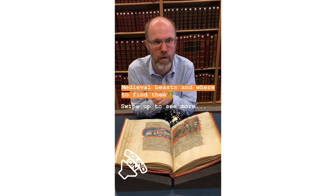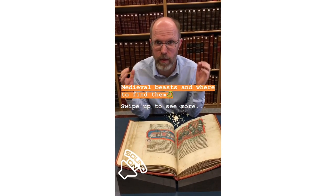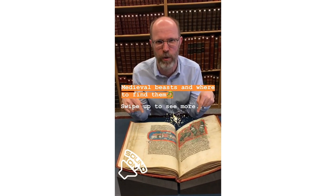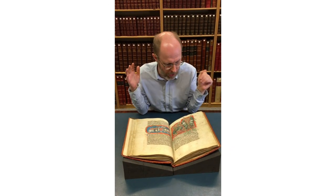Hello, my name is Julian Harrison and I am one of the manuscript curators here at the British Library in London. Today I'm going to show you one of my favourite manuscripts, which is this bestiary, which we know as Harley Manuscript 4751. This is one of my favourite medieval manuscripts in the British Library's collection.